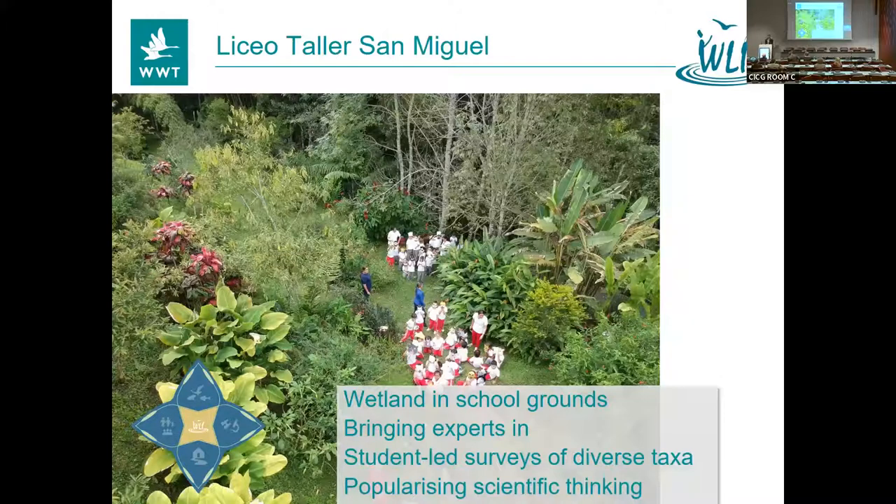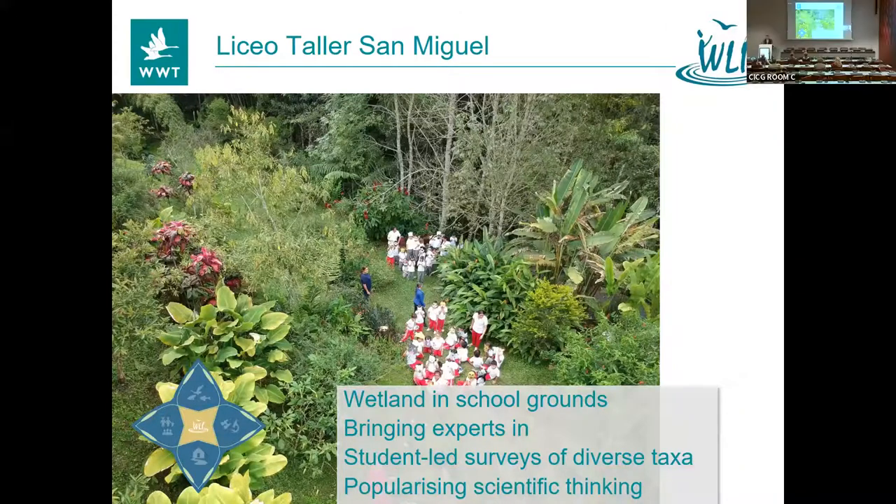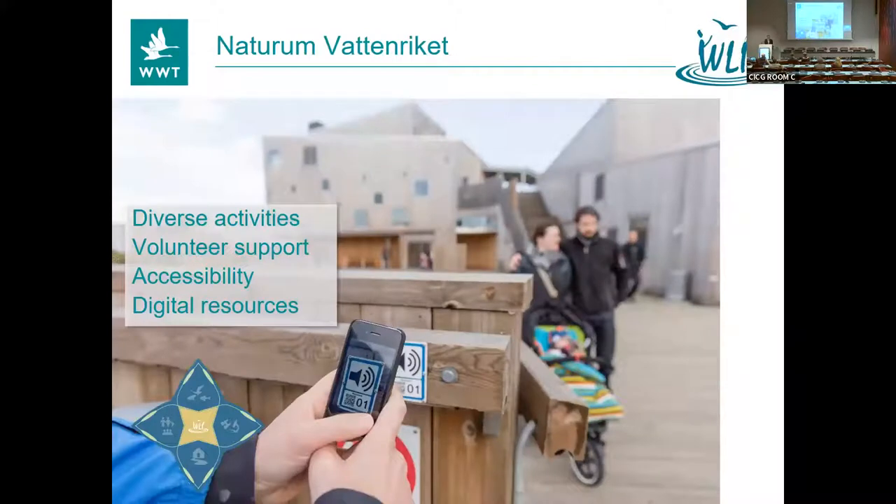Over to Colombia and Liceo Taller San Miguel — this is a tiny Wetland Centre, essentially an outdoor lab for one of the schools there. Luz Stella, who runs the program, is always providing us with excellent examples of what they're doing with the kids in the wetland. Hola, Luz! We're so happy to work with you — you have such an incredible project, it's always a pleasure to have your news. A big hug to you and the kids. Next, to Naturum Fattnigget in Sweden — a really beautiful setting and construction. The way they support their volunteers really impressed the judges, along with the diverse activities and accessibility, including audio tours to serve people in different situations. Congratulations Naturum Fattnigget.